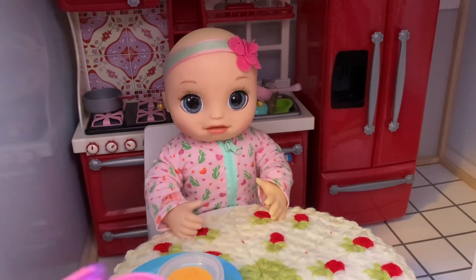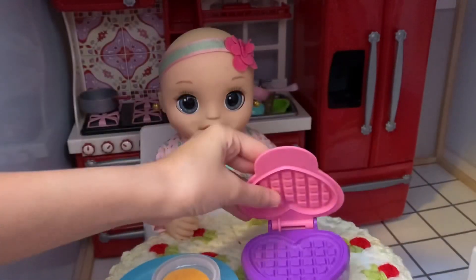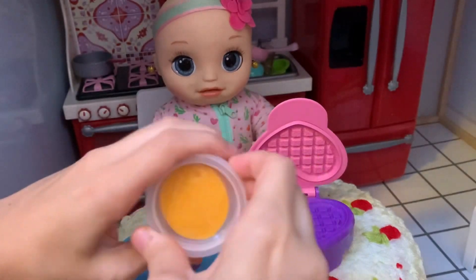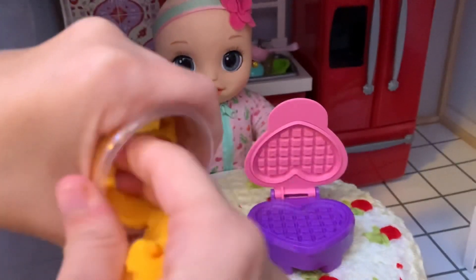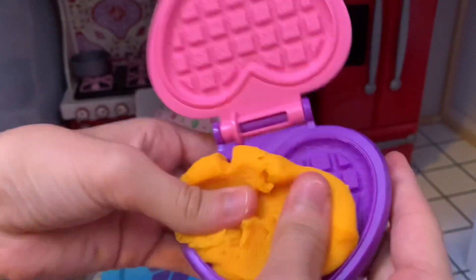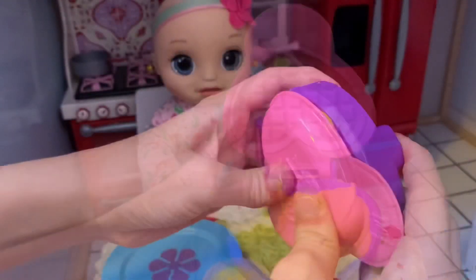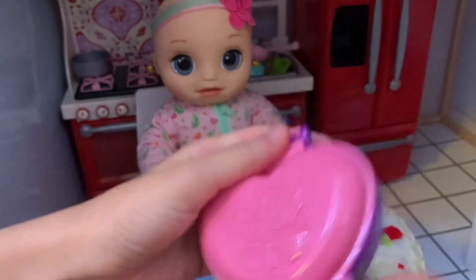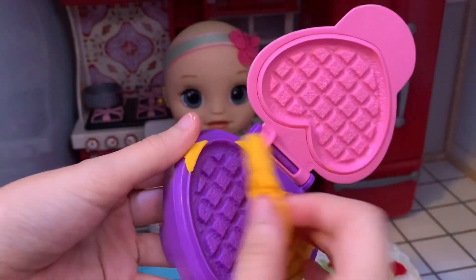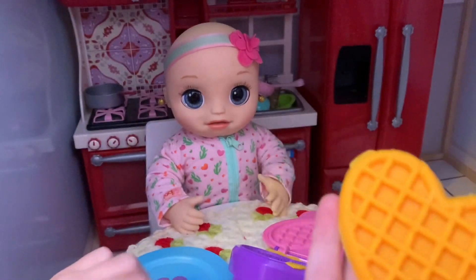I love waffles! So right here is our waffle machine and I'm going to make her her very own heart-shaped waffle. So first we're just going to take some of this orange Play-Doh, take a big chunk and put it inside our waffle machine. And now we close it down and push down. Now we open it up — it looks kind of bad from the front, but when you turn it to the back, there we go. We got a perfect heart-shaped waffle. It looks so yummy.